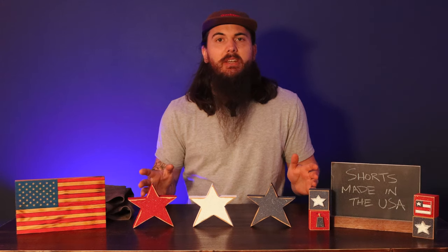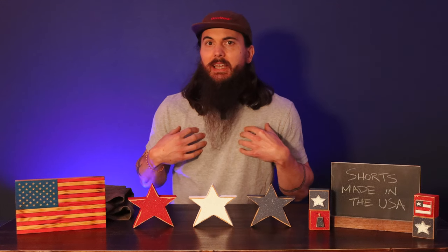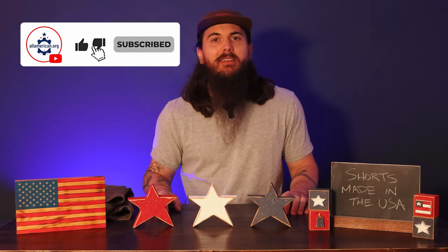That's all I'm covering in today's video — a lot of good options for both men and women. Let me know if I missed any of your favorite brands in the comments below, or if you have any questions, leave a comment and I'll make sure to get back to you. As always, thanks for supporting your country and shopping American-made. See y'all next time.